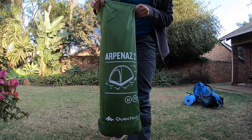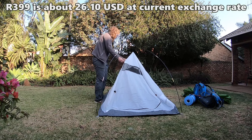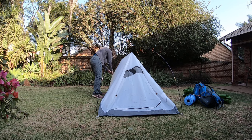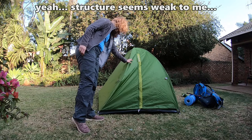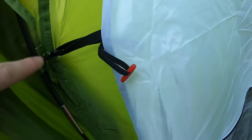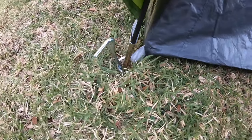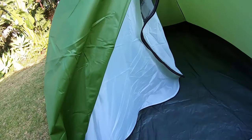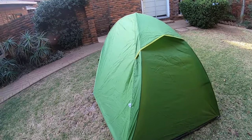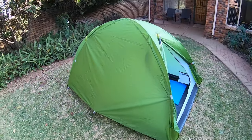I then went with a slightly pricier budget option — only 399 Rand from Decathlon: the Arpanaz two-person tent. This is a double wall tent with an inner and a fly sheet, and the fly sheet is actually seam sealed. Decathlon also claims they test their tents in wind tunnels. There are places where you can see costs have been cut — the bathtub floor is more of a plastic tarpaulin material rather than nylon — and the tent is actually very heavy. It does seem reasonably well made, but the heavy weight and the fact that I'm not sharing it with another person is a bit of a problem.